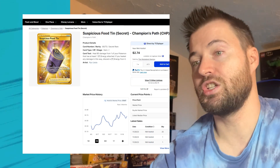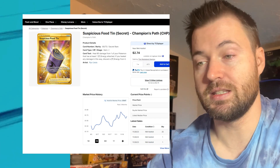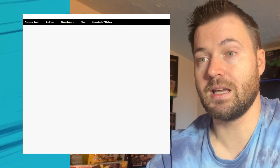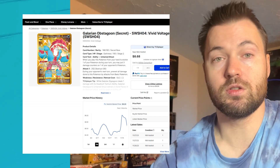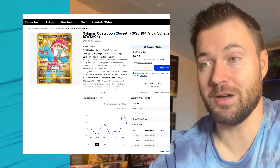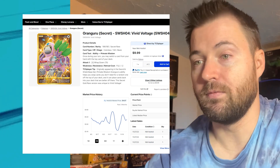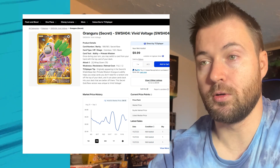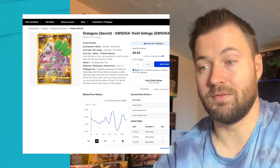From Champion's Path, Suspicious Food has actually gone up in value — currently at $1.67, and three months ago $1.32. Galarian Obstagoon from Vivid Voltage is at $5.25; three months ago $4.90, so it's really only lost about $0.35. Aranguru from Vivid Voltage is at $4.07 for its market price, and three months ago $4.15 — so again, not much loss at all.